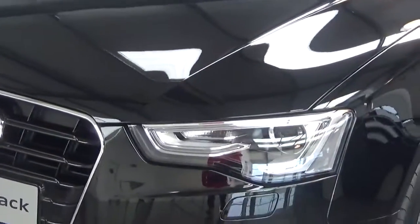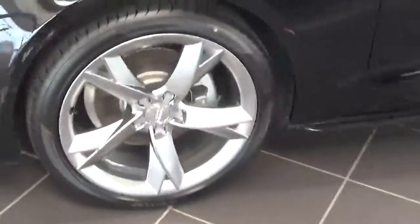Looking at the front of the car, we can see it comes with Xenon headlights with LED daytime running lights, along with upgraded 19-inch alloys which we see here.